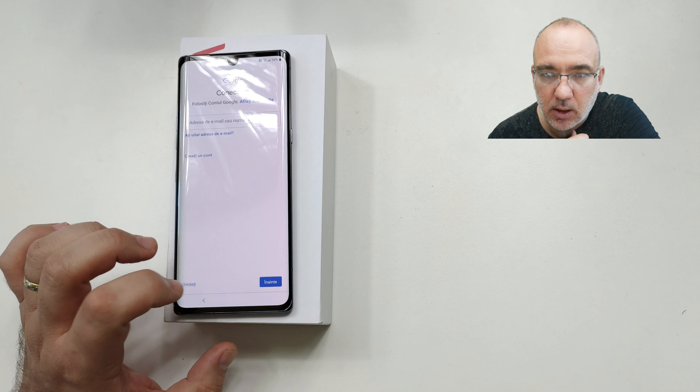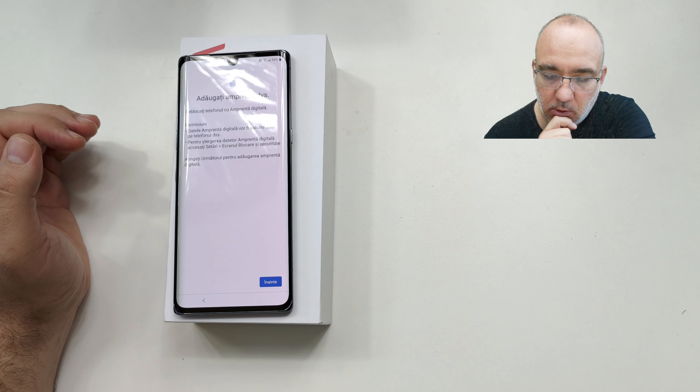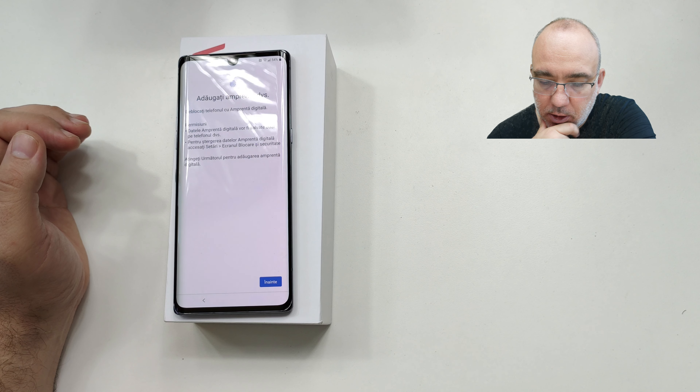Sunt versiuni cu 6 și cu 8 giga de RAM, 128 GB stocare internă, UFS 2. Camere pe spate: 48 megapixeli senzor principal, 8 megapixeli ultra-wide, 5 megapixeli senzor de adâncime și blitz. Cameră frontală de 16 megapixeli.